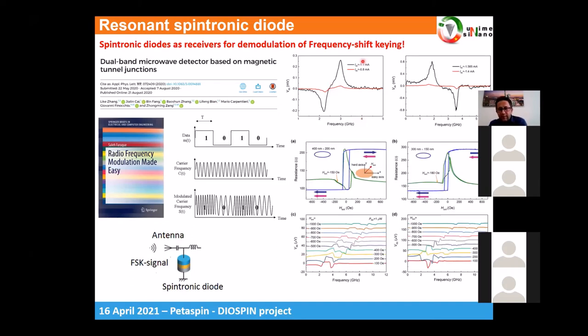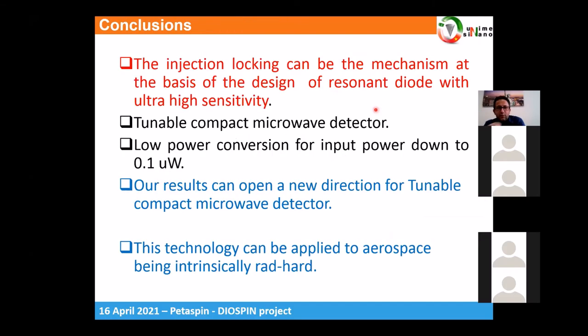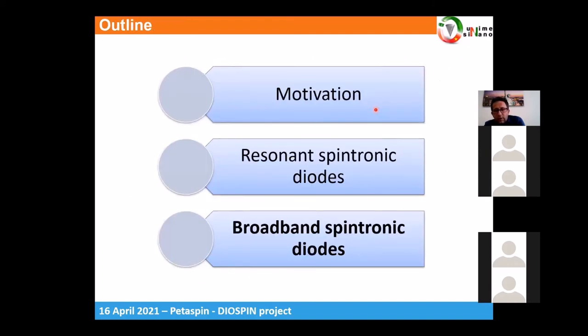To achieve this behavior, we realized a larger MTJ where multiple modes can be excited. These results show the zero-current resonance response. In conclusion for this first part: because this technology is intrinsically radiation-hard, it can really impact aerospace applications, especially for technology deployed in space. We will now also discuss another result — spintronic broadband diodes for energy harvesting.